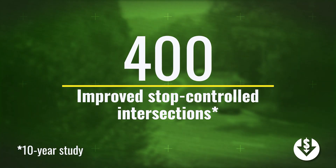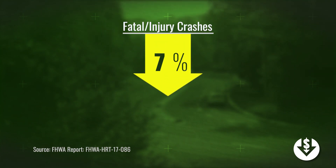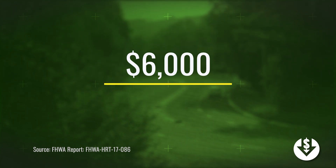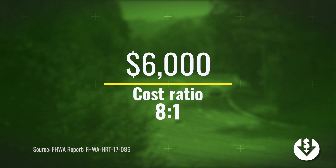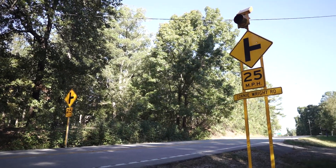A scientific analysis of more than 400 improved stop-controlled intersections in South Carolina over a 10-year period showed a 10% decrease in fatal and injury crashes. Each intersection improvement cost an average of $6,000, resulting in a benefit-cost ratio of 8 to 1. I've been in the traffic safety field for over 20 years, and this project has had the greatest safety impact of any that I've been involved with.